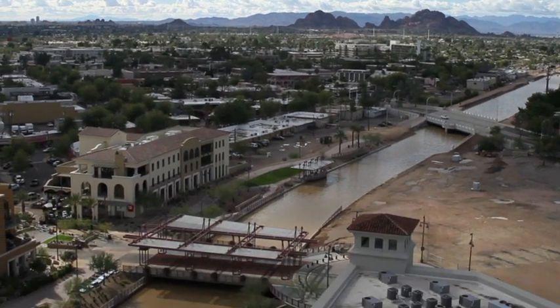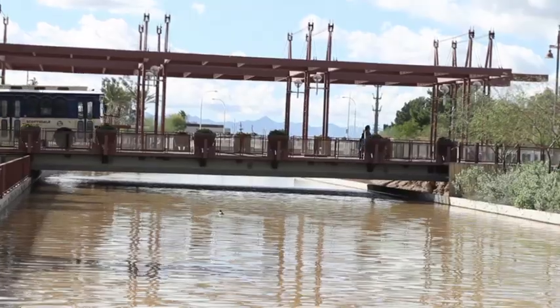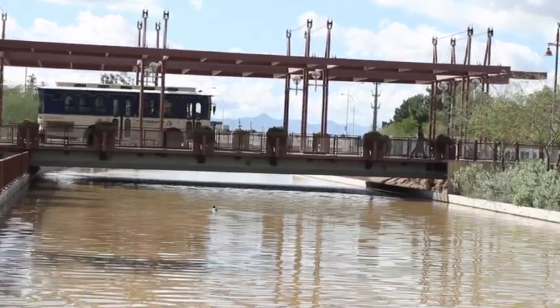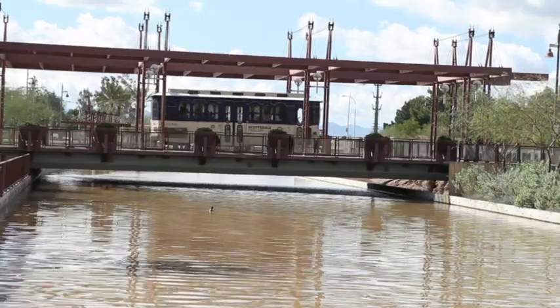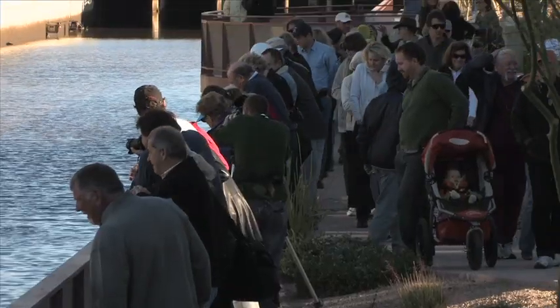On location at Scottsdale Waterfront along the valley's canal system — 132 miles of water and power utility corridors, lifelines that enable human inhabitation of the Sonoran Desert.